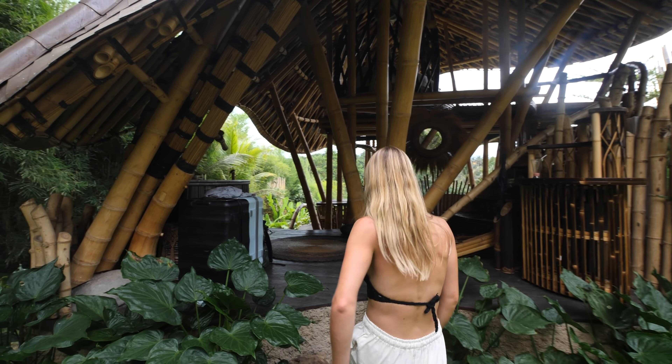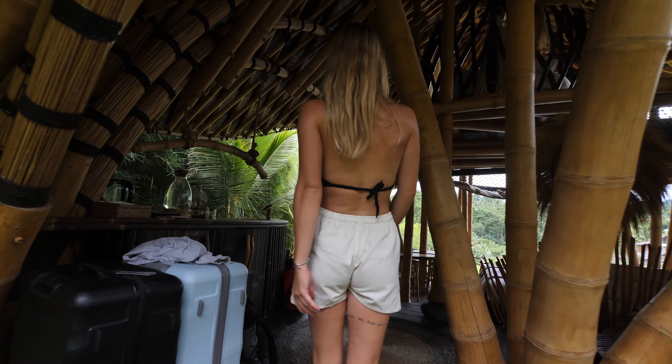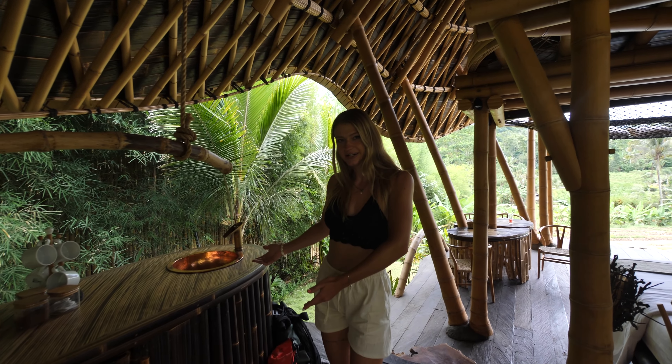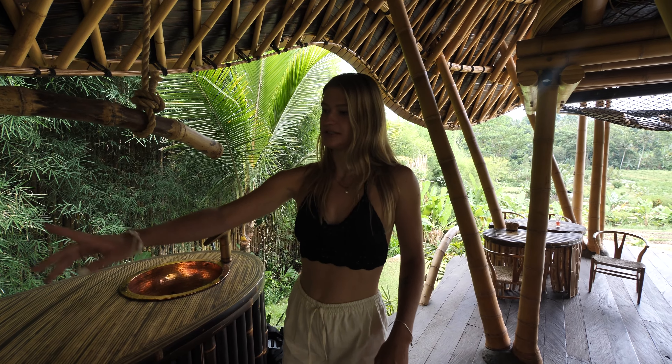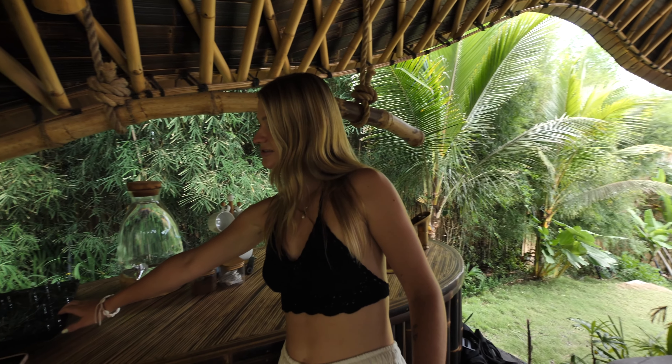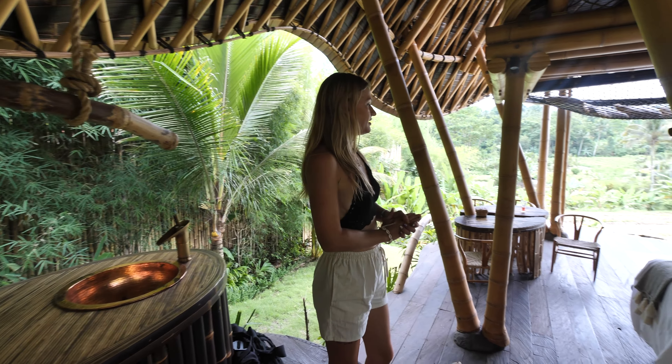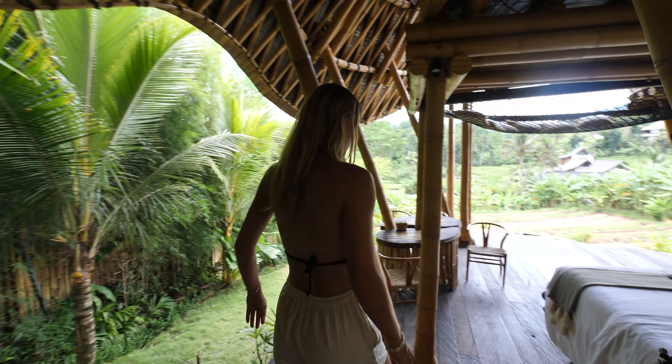Here we have the kitchen area — the fridge is underneath, you can even cook something with this little stove, there's some water and a sink. Then we go here into the living room.